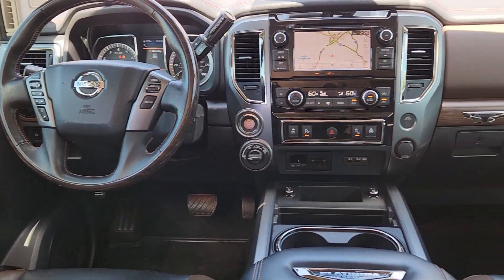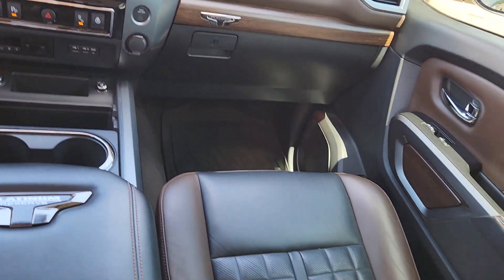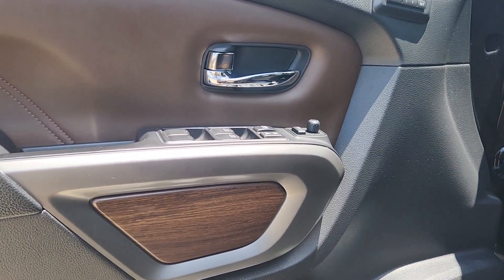Rugged capability meets refined comfort in this well-appointed Titan. See for yourself when you take it out for a test drive. Our professional staff looks forward to giving you excellent service.